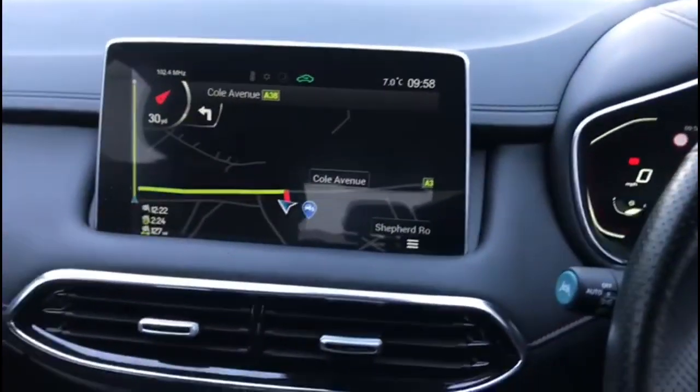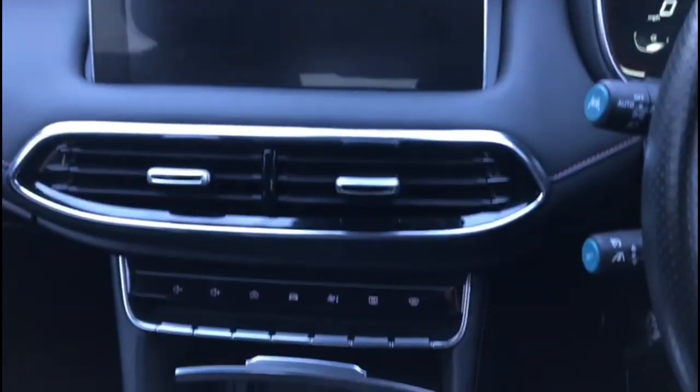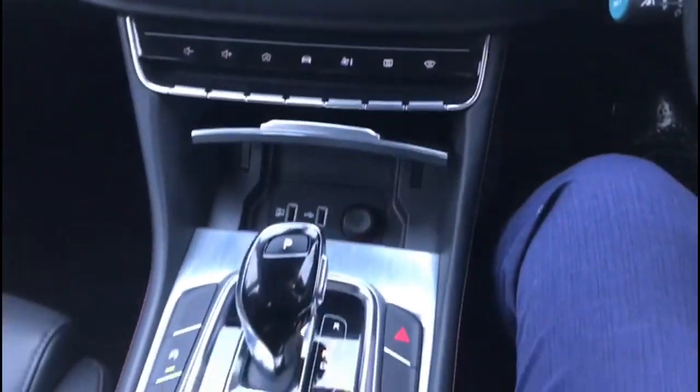Power folding mirrors and front and rear electric windows, touch screen with satellite navigation and reversing camera on the display, climate control and automatic gearbox.